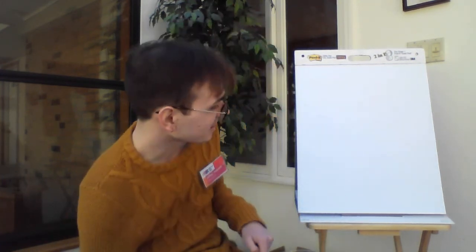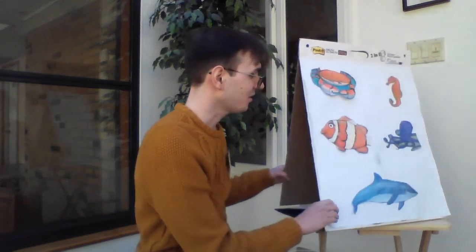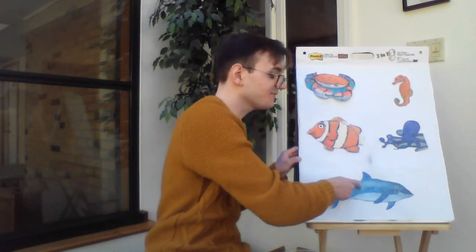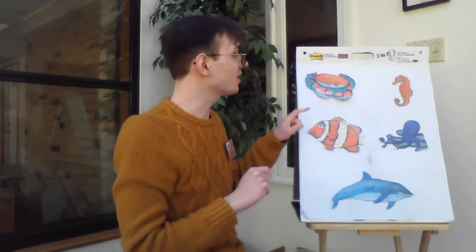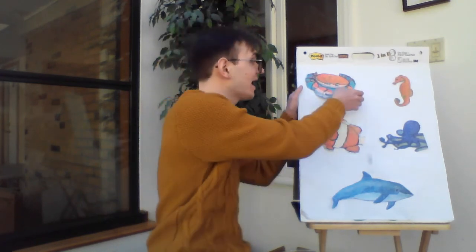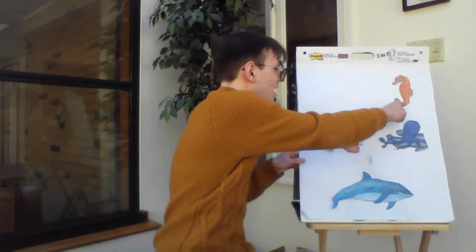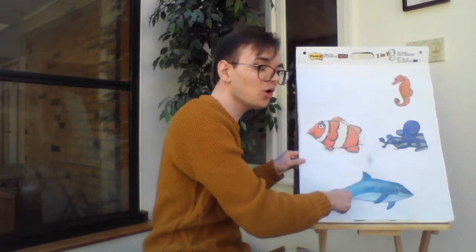So next we're going to join five ocean friends here on the board. All right, so let's count them up first. Are you ready? One, two, three, four, five. Five ocean friends. All right, here we go. Five little ocean friends on the ocean floor. The crab walks away and now there are four. Let's count them. Ready? One, two, three, four.